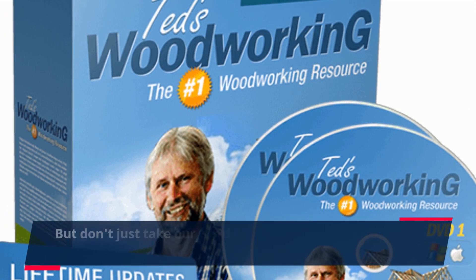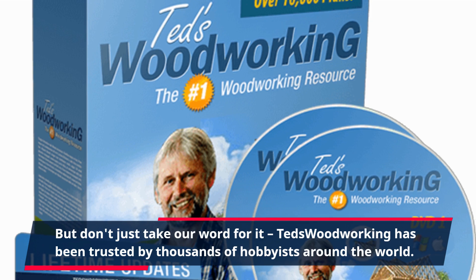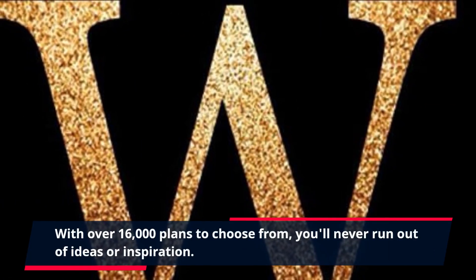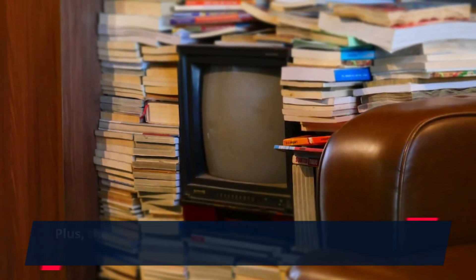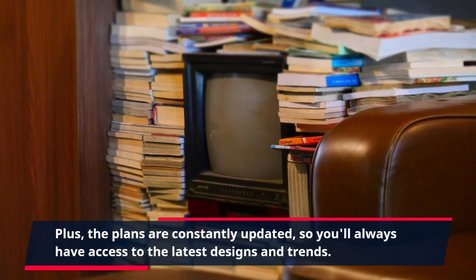But don't just take our word for it. TED's Woodworking has been trusted by thousands of hobbyists around the world. With over 16,000 plans to choose from, you'll never run out of ideas or inspiration. Plus, the plans are constantly updated, so you'll always have access to the latest designs and trends.